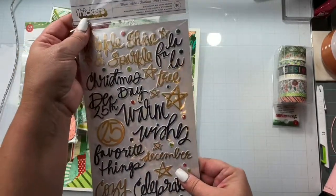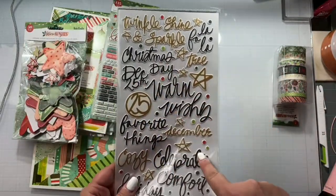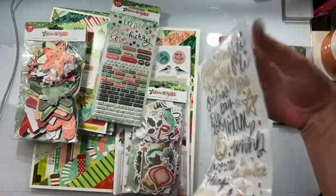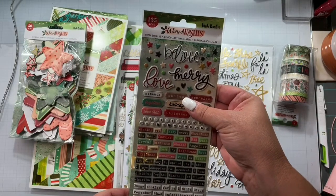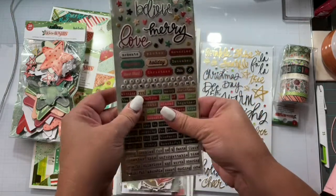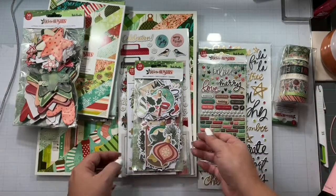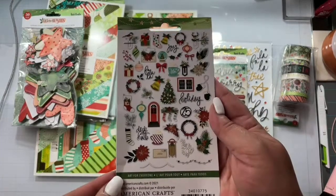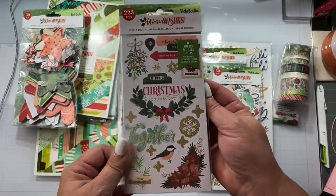I've got the Warm Wishes Thickers Puffy Phrase Accent Stickers. These are fabulous — outside of the phrases you have stars, little dots, and ornaments. I also have the puffy stickers with little date dots and little words — cute, and they coordinate with the whole collection. And I got the 50-piece embellishments.